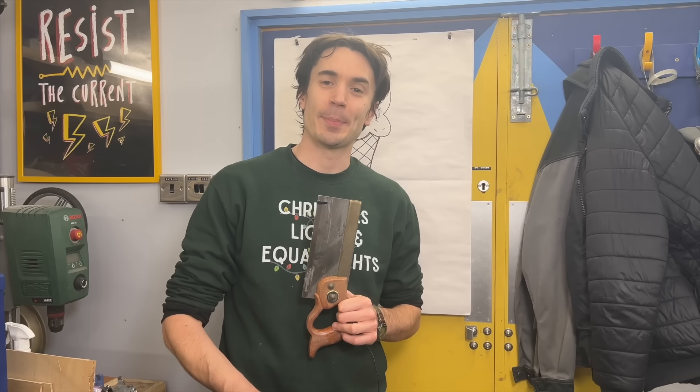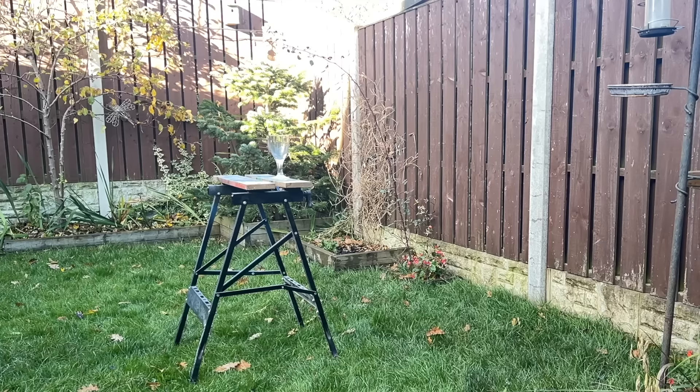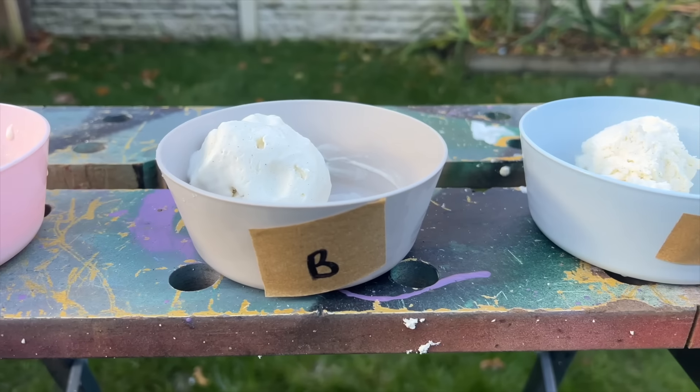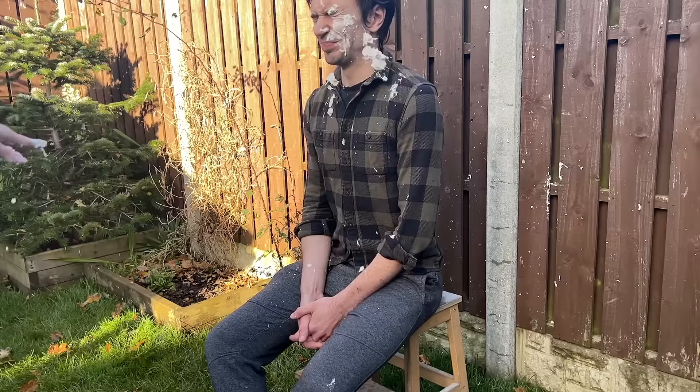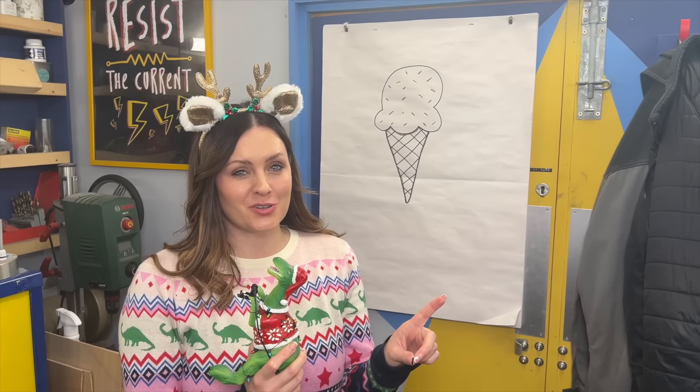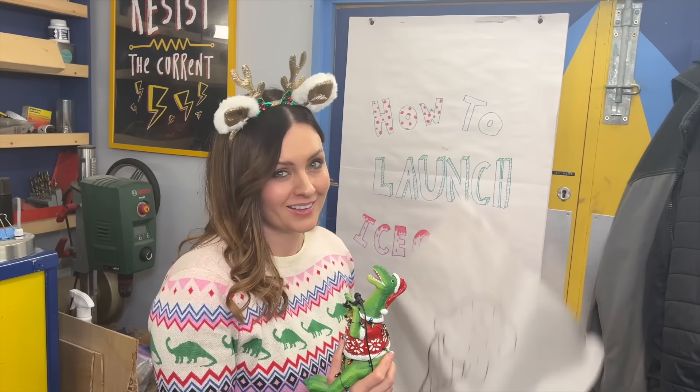We love Finn's invention idea, but the elephant in the room is that firing balls of frozen ice cream at people is likely to be painful. But there is ice cream that isn't hard. We're doing science to find out which ice cream fires the best. After doing science, we discovered which one is best to get hit in the face with. Now we know the best ice cream, it's time to work out a way to launch it.